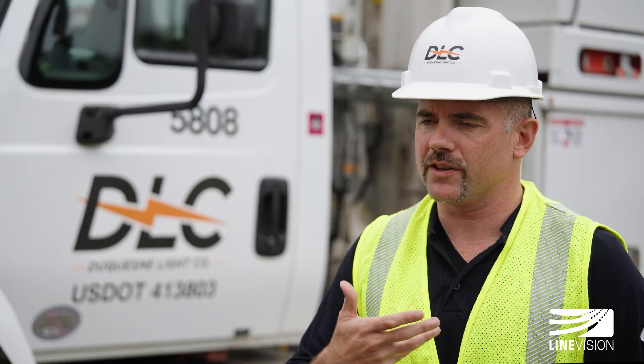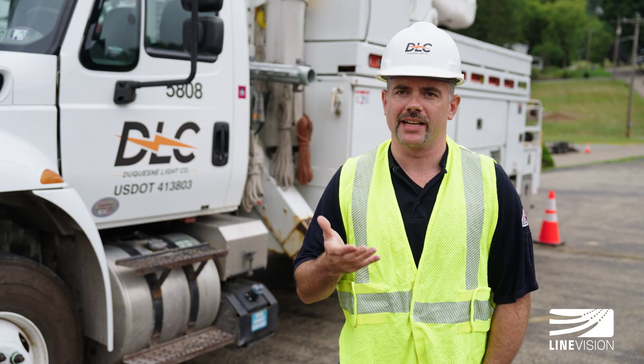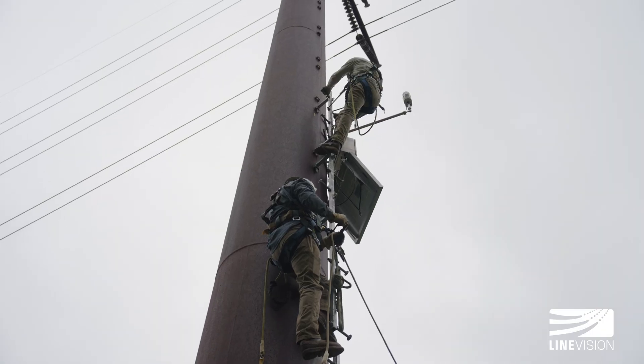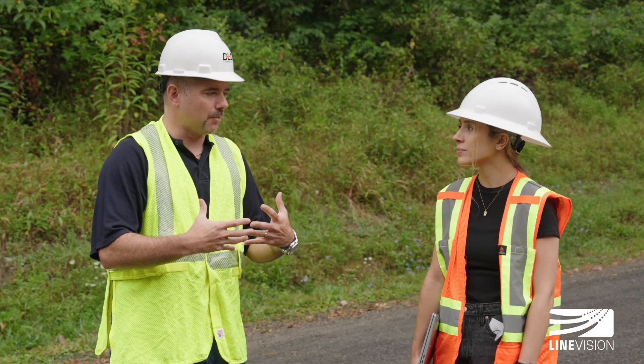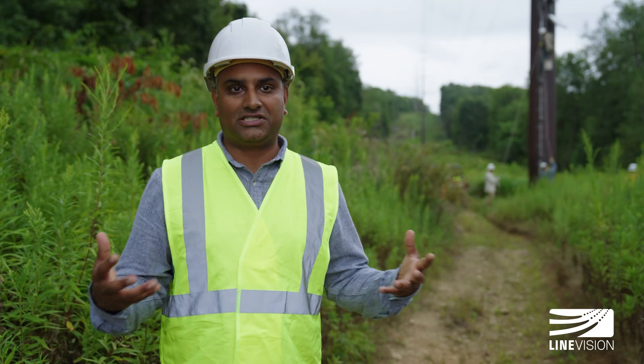The more data we get from our facilities and what's going on real-time, the better we can make data-driven decisions. Duquesne Light Company has been a leader in the space from the beginning. They have really understood the benefit of having data from end-to-end within their grid and really being able to make much more informed decisions.